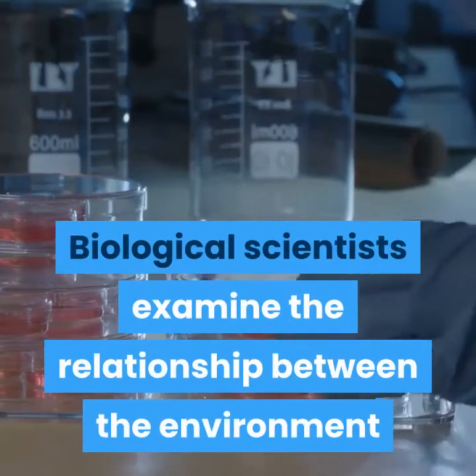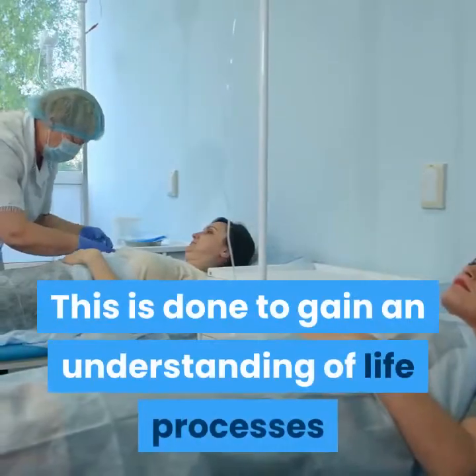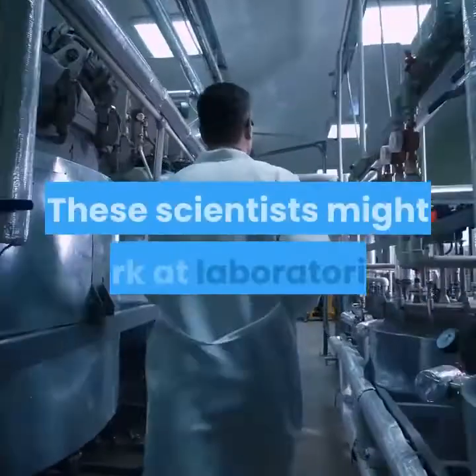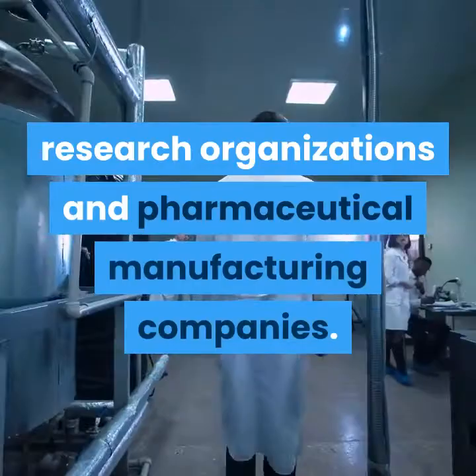Biological scientists examine the relationship between the environment and living organisms. This is done to gain an understanding of life processes and to create new scientific techniques or products to better the world. These scientists might work at laboratories, research organizations, and pharmaceutical manufacturing companies.